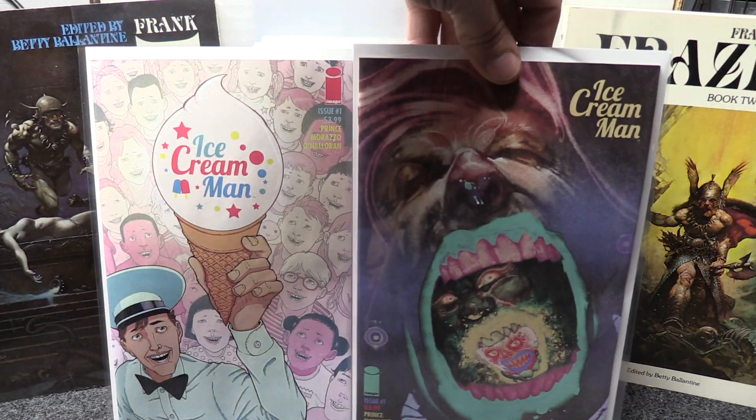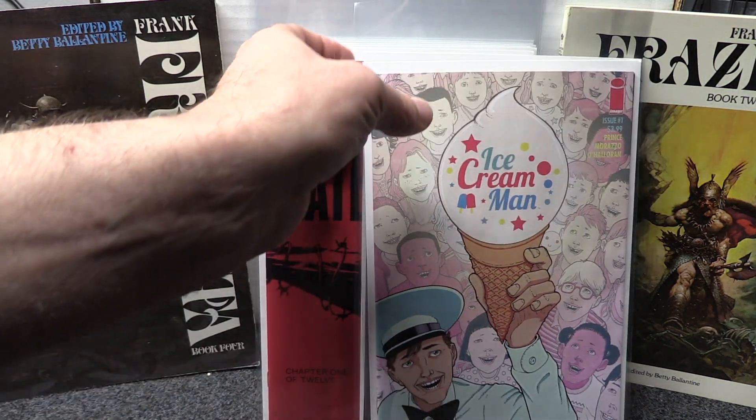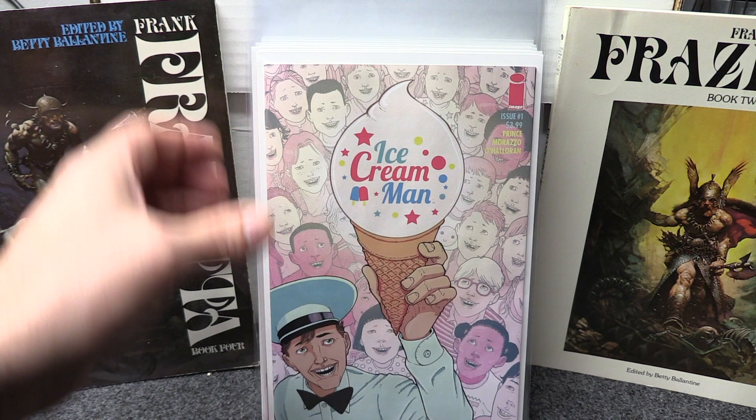My pick of the week this week is Ice Cream Man — I got both the regular and the variant. It's a horror story kind of thing involving an ice cream truck. Each issue will have its own independent horror story so it's kind of an interesting concept. I'm going to stick with that one — I like the idea of every issue having a different story. It's already gone up quite a bit in value. It's a sweet cover — try and get the variant if you can too.